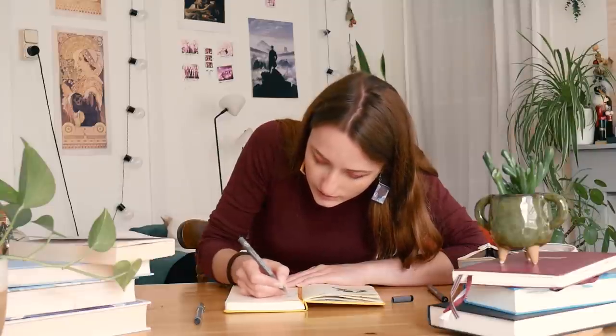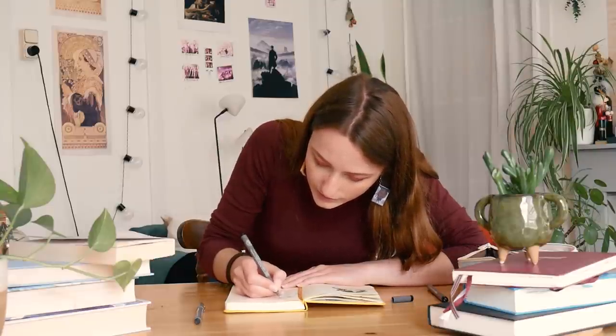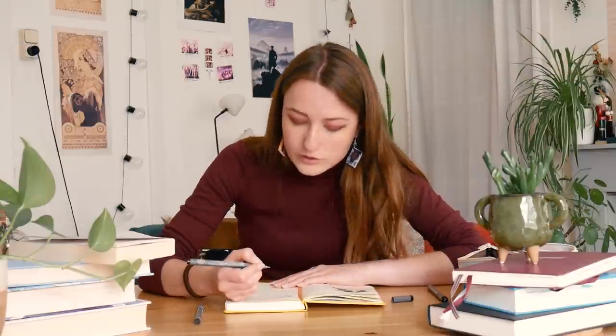Drawing these characters is kind of a challenge for me, because I know that if I mess up, I still have to show it in the video. Anyway, moving on to the first book that I finished this month: it is Neuromancer by William Gibson.